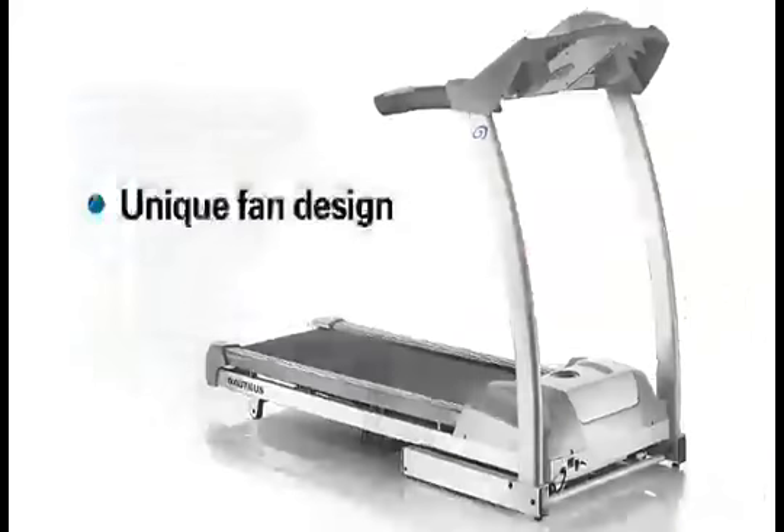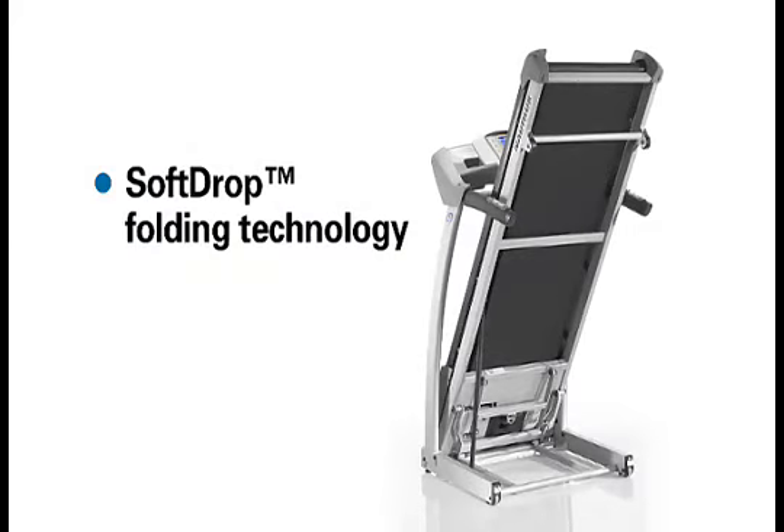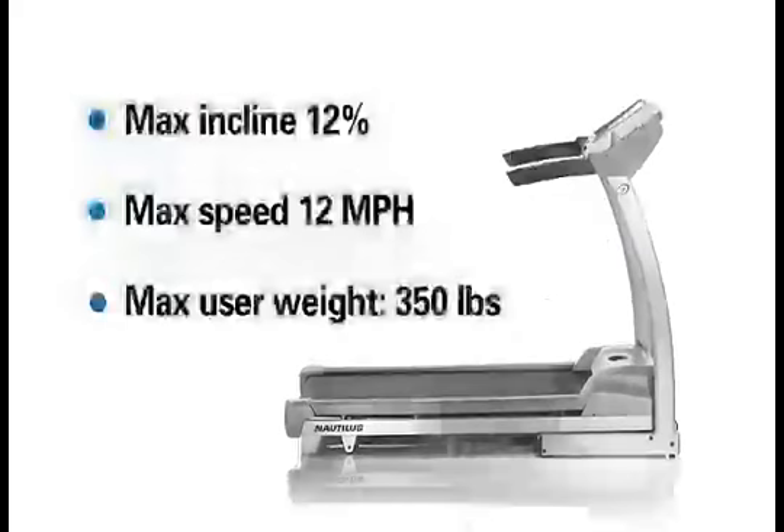Unique fan design integrates convenience and comfort. Soft-drop folding technology for easy and safe storage. Max incline 12%. Max speed 12 miles per hour. Max user weight 350 pounds.